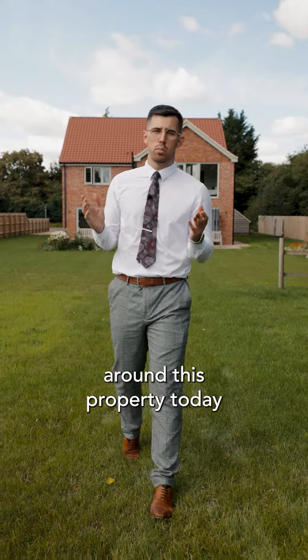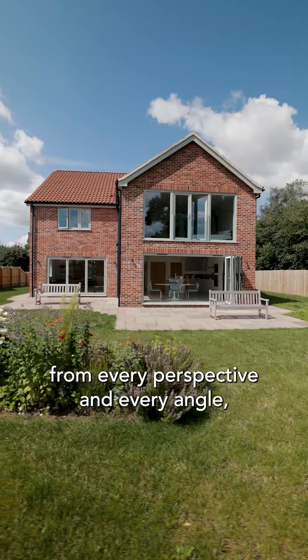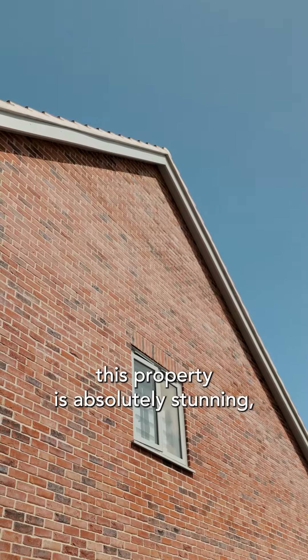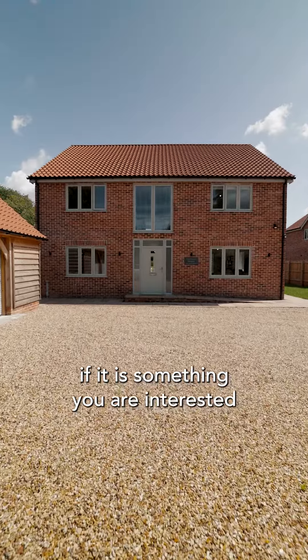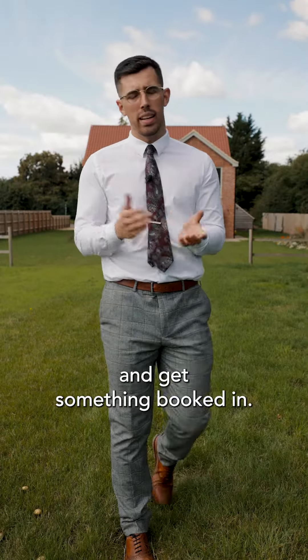I've really enjoyed looking around this property today and I hope you have as well. As you can see, from every perspective and every angle, this property is absolutely stunning. If it is something you are interested in taking a viewing on, please do give our Dearham branch a call and get something booked in.